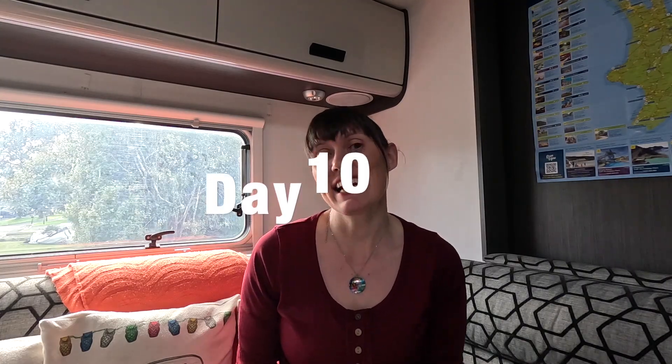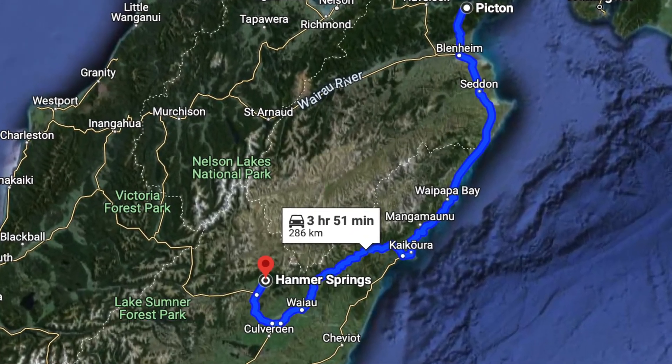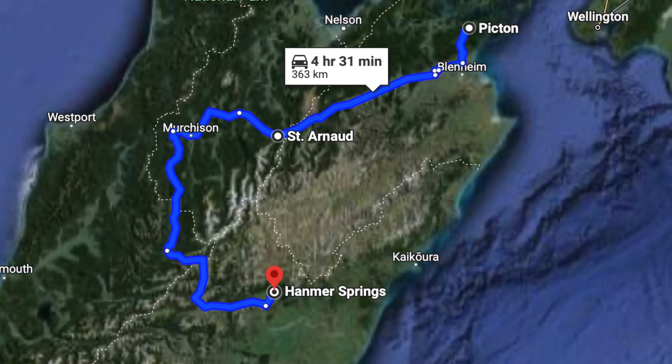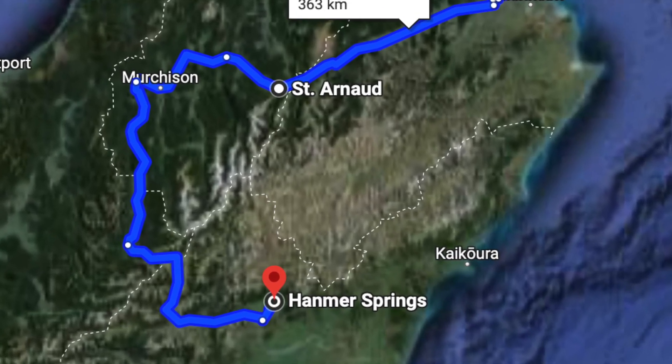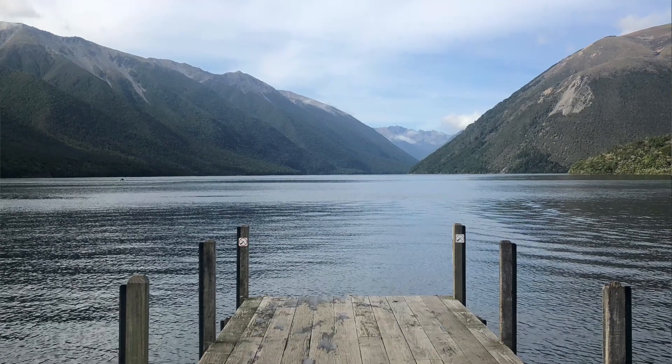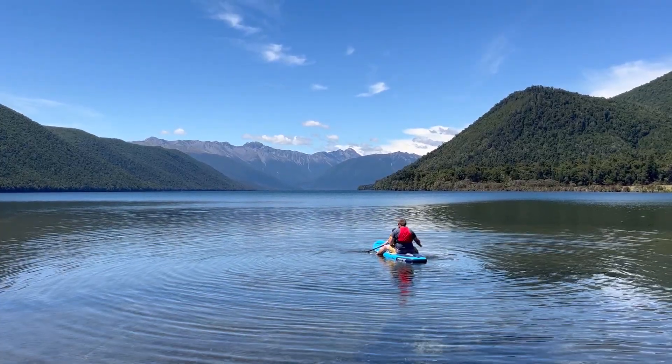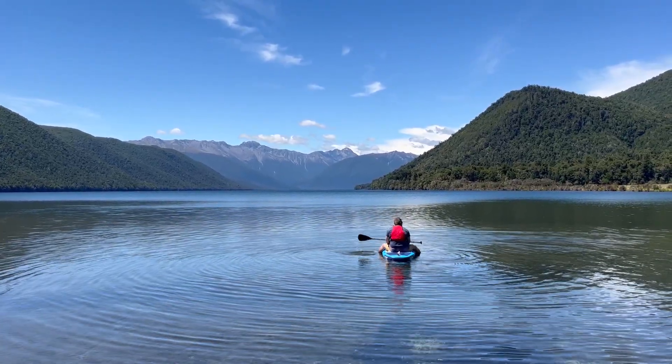Day 10: we're going to drive south of Picton to Hanmer Springs. You've got two options — you could follow the east coast via Kaikōura, where you can view whales on a whale watch tour and stop to see the seals, or you can go inland via St Arnaud on a more alpine route, getting that famous photo on Lake Rotoiti jetty and paddleboarding or swimming at Lake Rotoiti. Note the pronunciation — Rotoiti, not Rotorua, where we went previously on our trip.